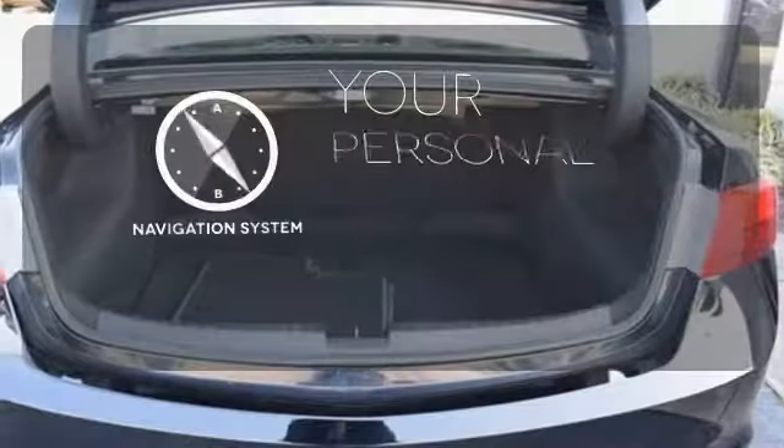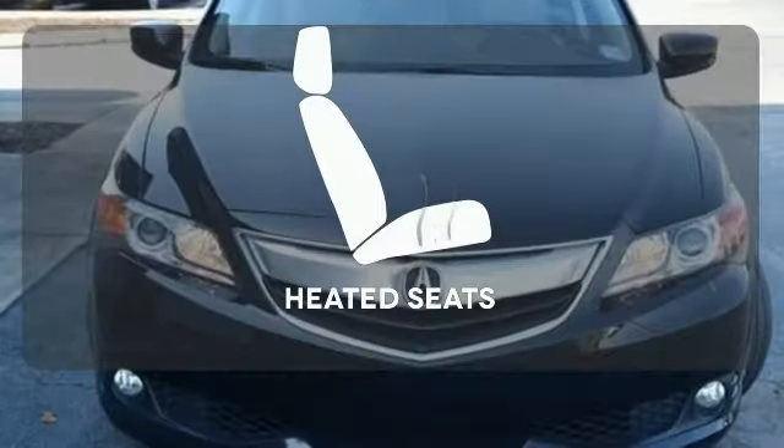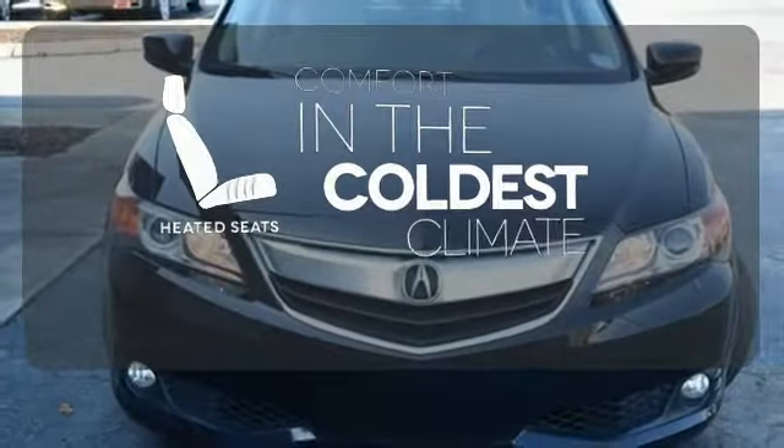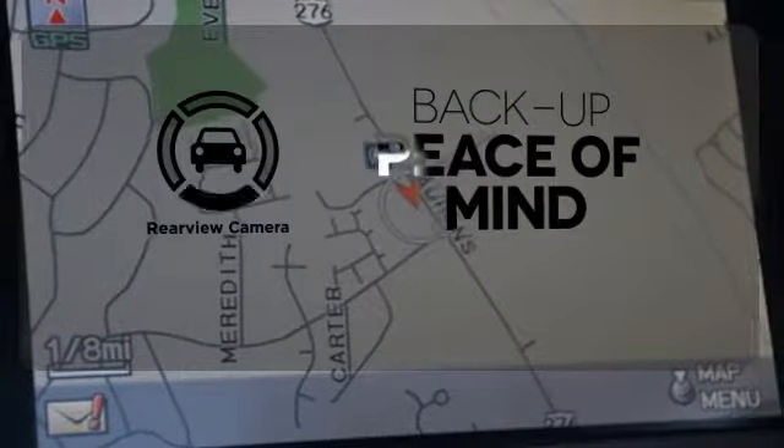It comes with a navigation system to easily guide you to your destination. The heated seats keep you comfortable no matter how cold it is. Hindsight is 20-20 with a backup camera.